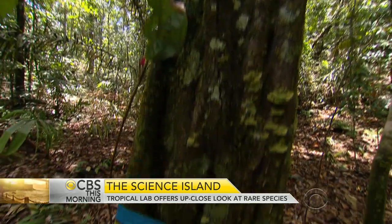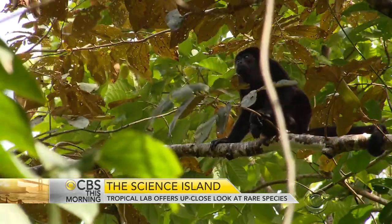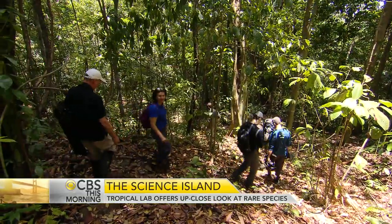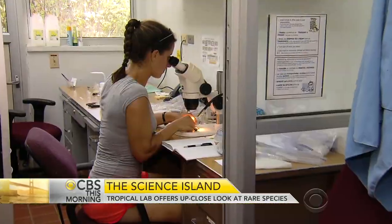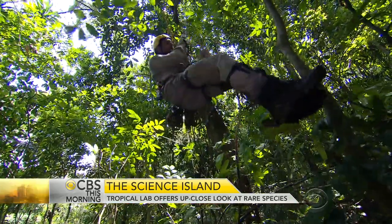The island, only six square miles, is home to 1,400 plant species and more than 100 types of mammals. 1,400 visiting scientists and students come here each year, like Tom Bradford Lawrence from the United Kingdom.